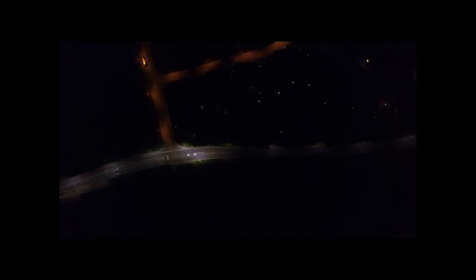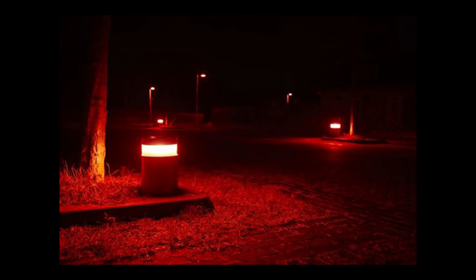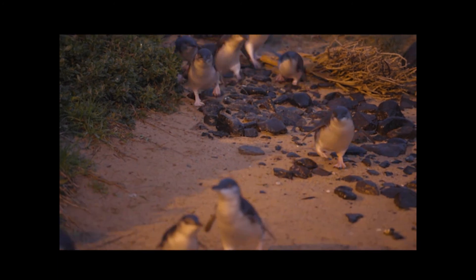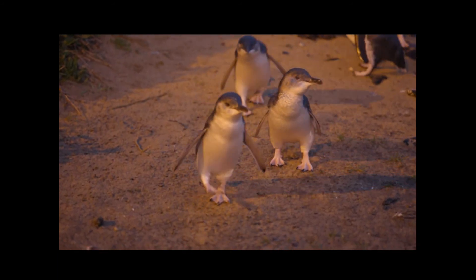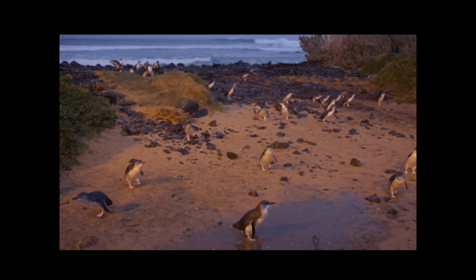Some cities and towns have come up with very clever ways to reduce light pollution, like these movement-activated streetlights in Switzerland. A whole suburb in Holland is using red streetlights to protect the bats in a nearby nature reserve. And at the Phillip Island penguin parade, yellow lights are used so visitors can see the penguins without disturbing them.